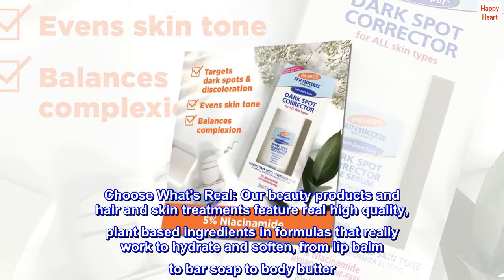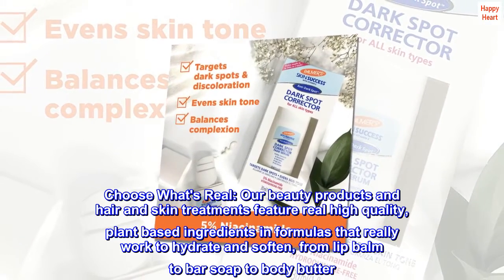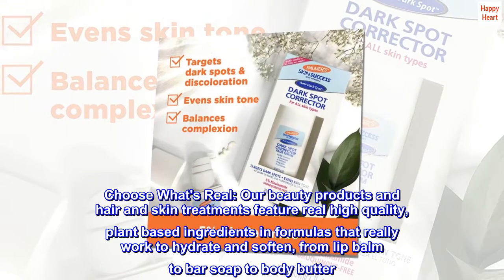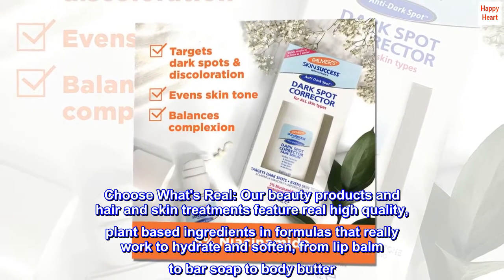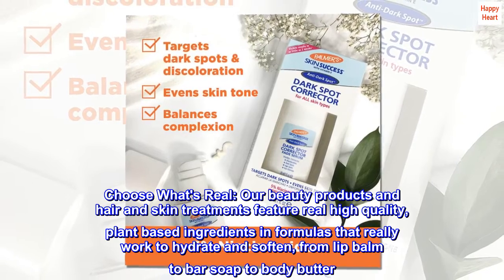Choose What's Real. Our beauty products and hair and skin treatments feature real high-quality, plant-based ingredients in formulas that really work to hydrate and soften, from lip balm to bar soap to body butter.